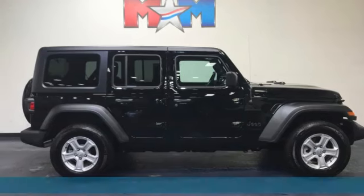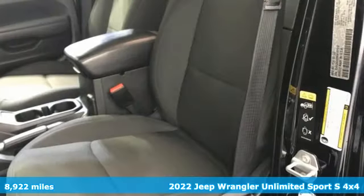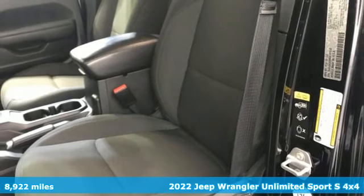It's a 2022 Jeep Wrangler. Everywhere you want to go, anything you want to do, Jeep takes you there.